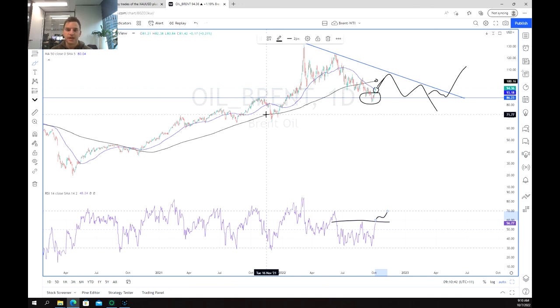There you go guys — oil showing itself to bounce off support with the potential move back up or back down. Thanks for watching, good luck trading.